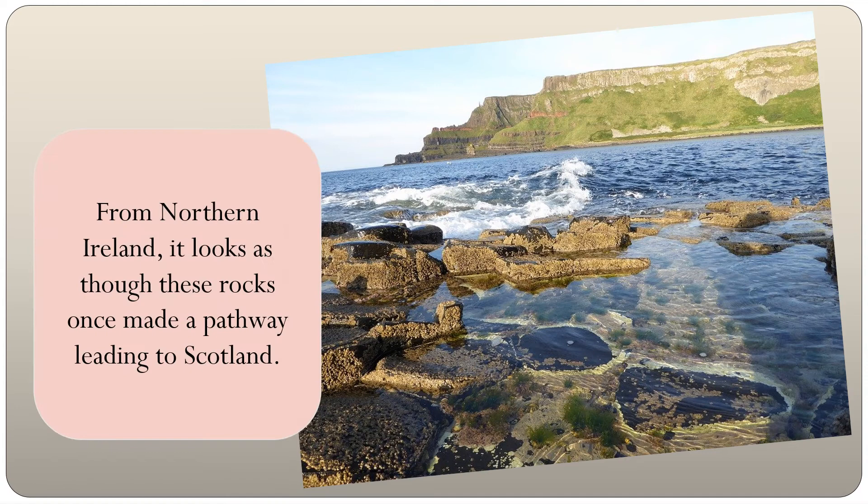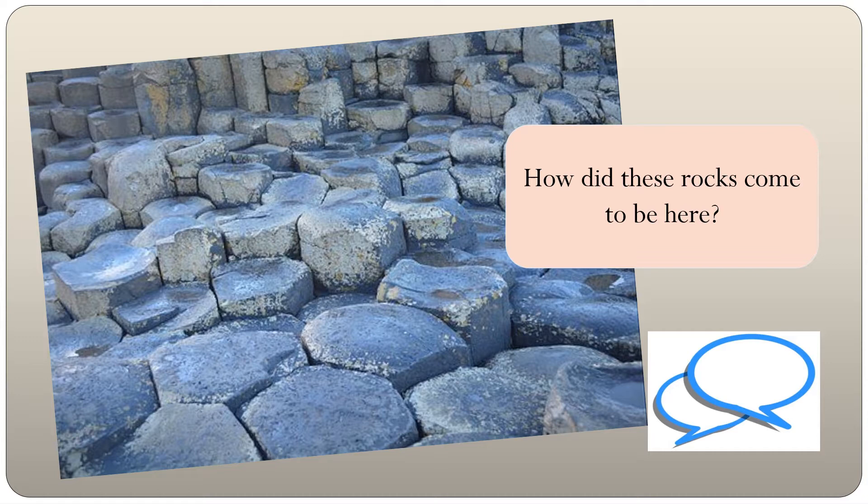From Northern Ireland, it looks as though these rocks once made a pathway leading to Scotland. So how did these unique rocks come to be here?